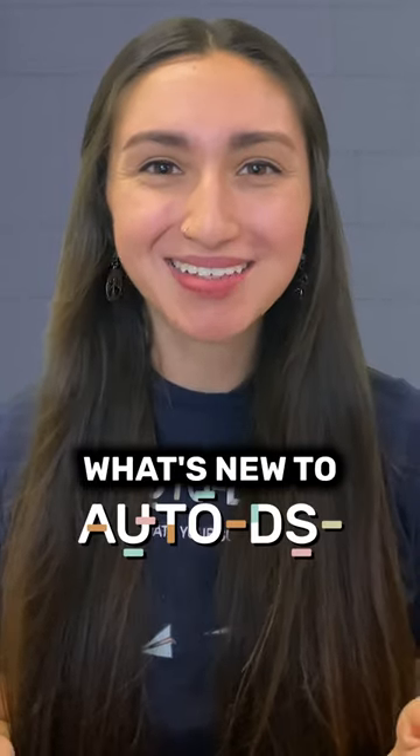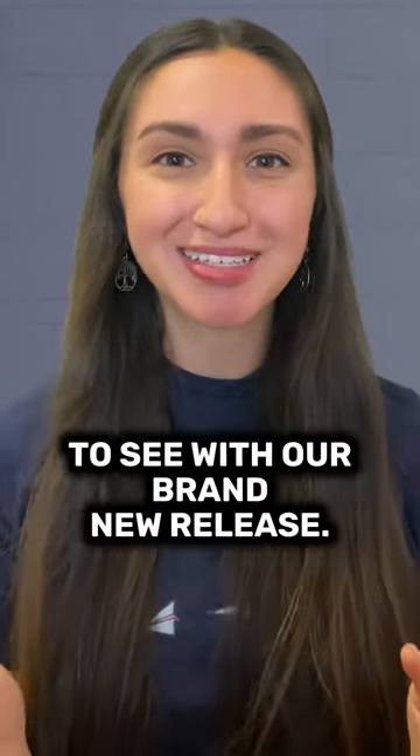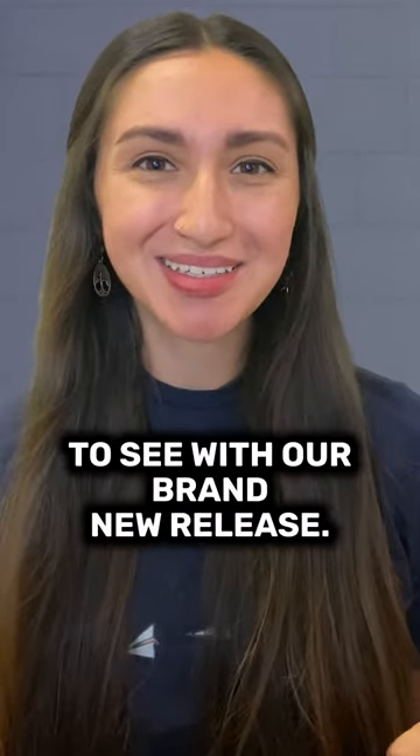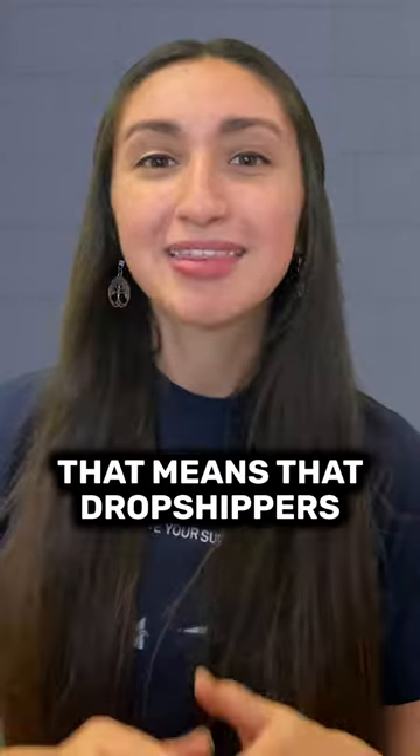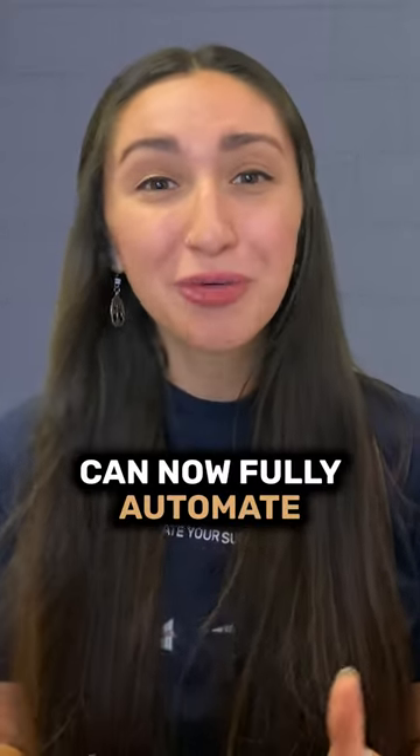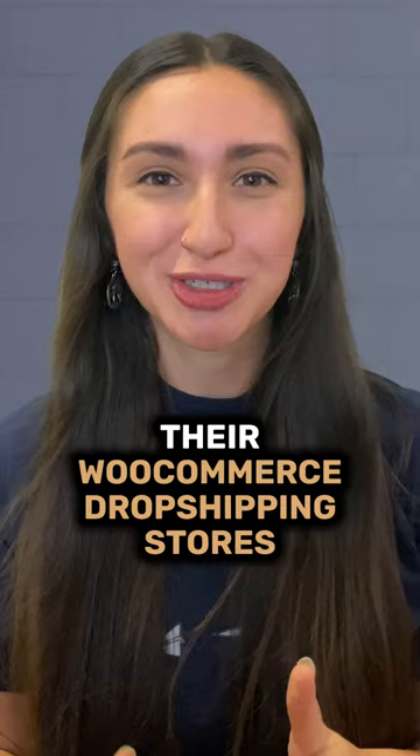What's new to AutoDS? Here are some of the new features and improved updates that you can expect to see with our brand new release. First off, AutoDS is now integrated with WooCommerce. That means that dropshippers can now fully automate their WooCommerce dropshipping stores.